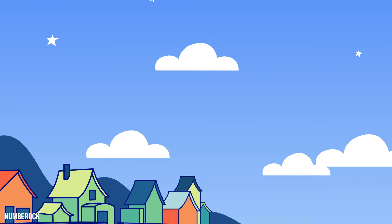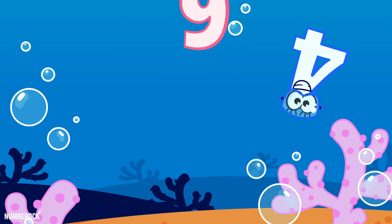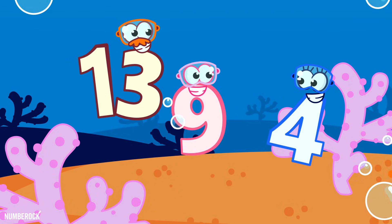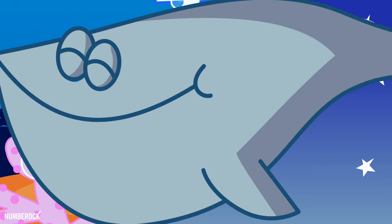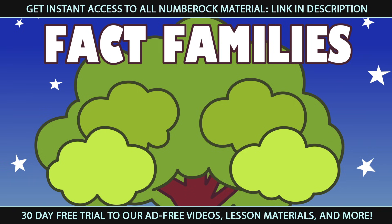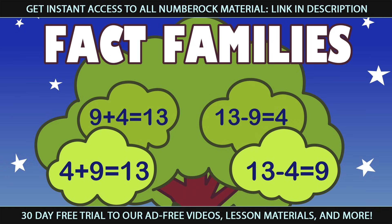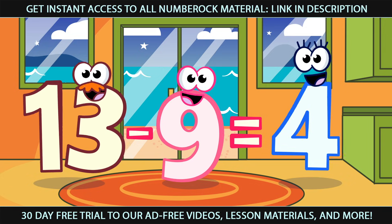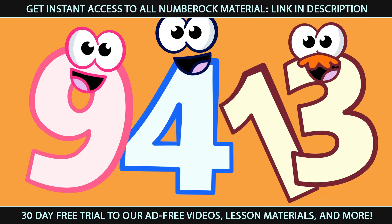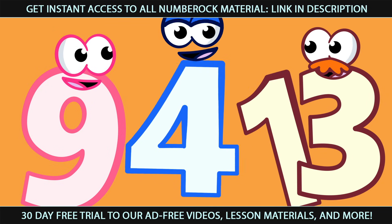They adore living near the shore, diving deep to the ocean floor. Fact families are related facts. They add together, or they subtract. There are different ways they can be arranged. But the Fact Family doesn't change.